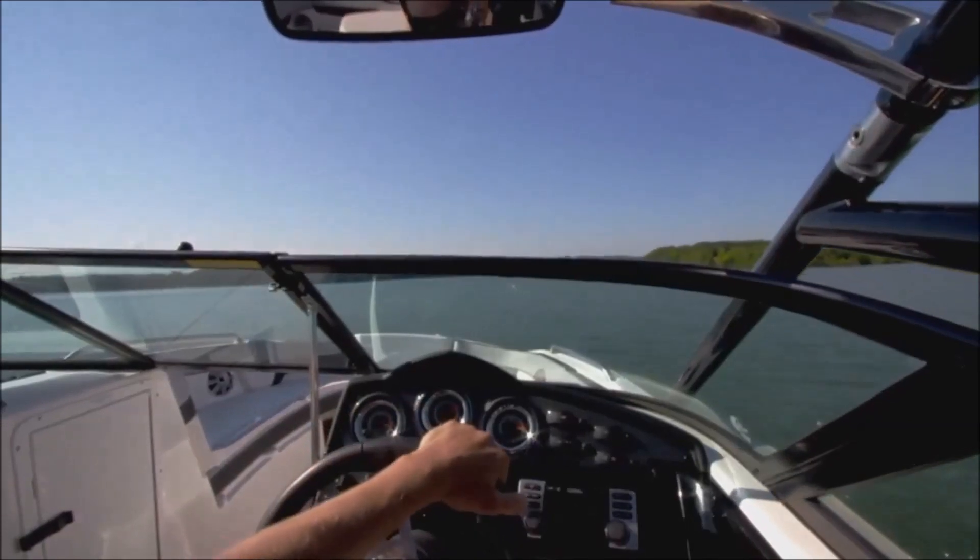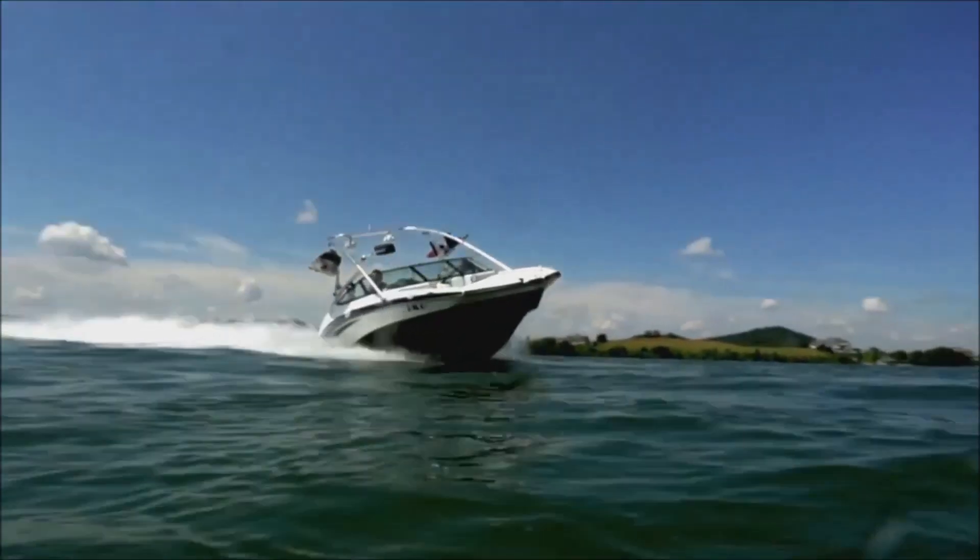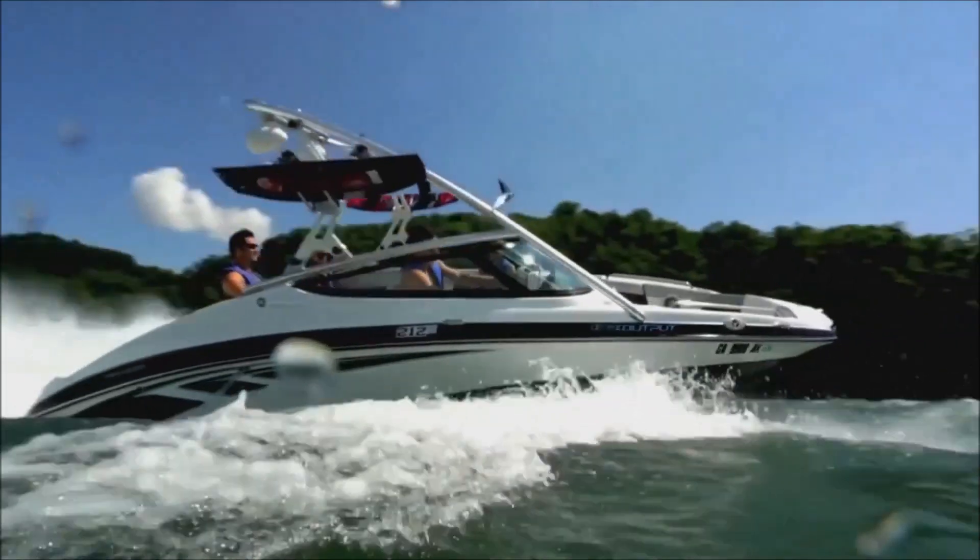With the twin engine system, I can turn the boat on a dime. I just really love the way the boat handles and maneuvers with that jet propulsion system.